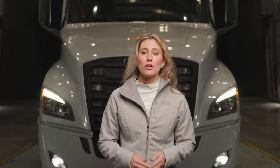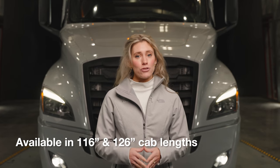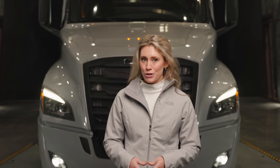The Cascadia cab is available in numerous configurations. Starting up front, there are two choices of cab lengths: 116 inches and 126 inches bumper-to-back-of-cab, or BBC. The 116 results in a shorter hood, only accommodating smaller engines.